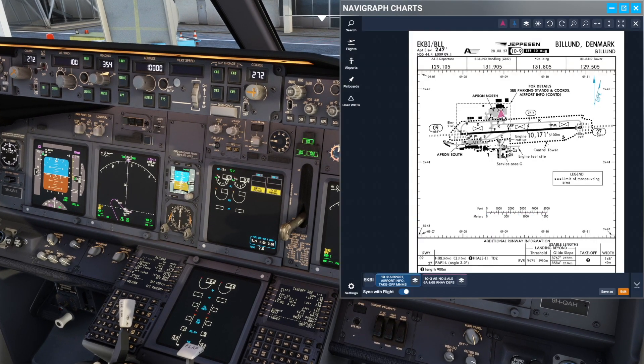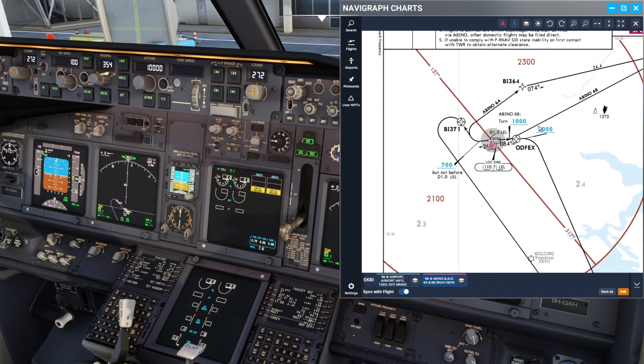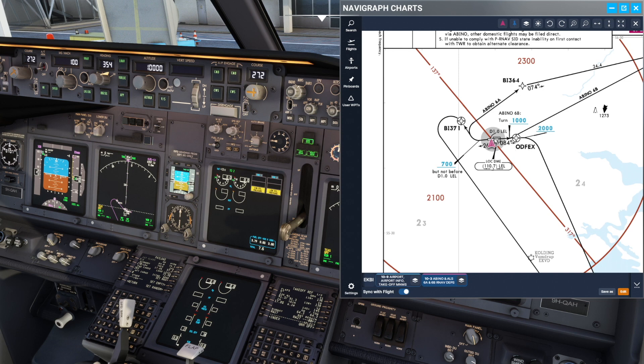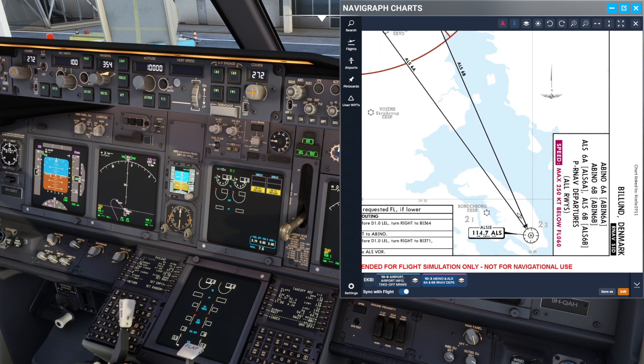So going to our chart here, we can see that we're going to fly the ALS-6 Alpha departure. The ALS-6 Alpha departure is a westbound departure, so we're going to be on a track of 264, then it's a right turn for the noise abatement, then it's a mandatory overfly point, then it's a left turn at 700 feet, and continue all the way down to ALS.